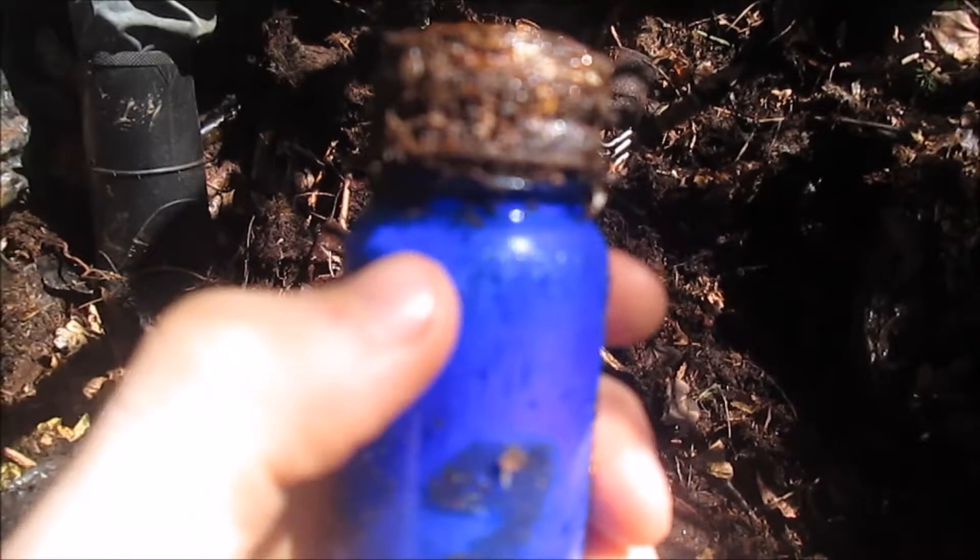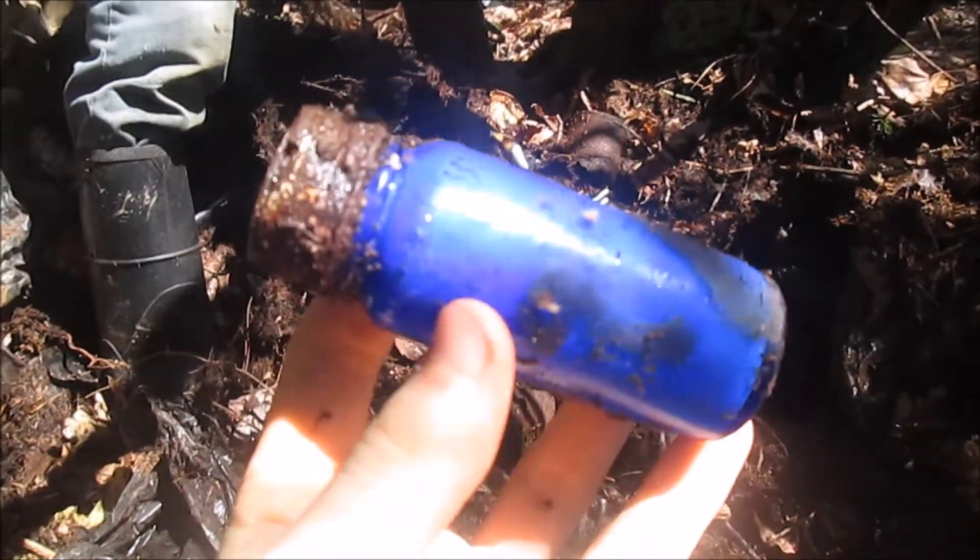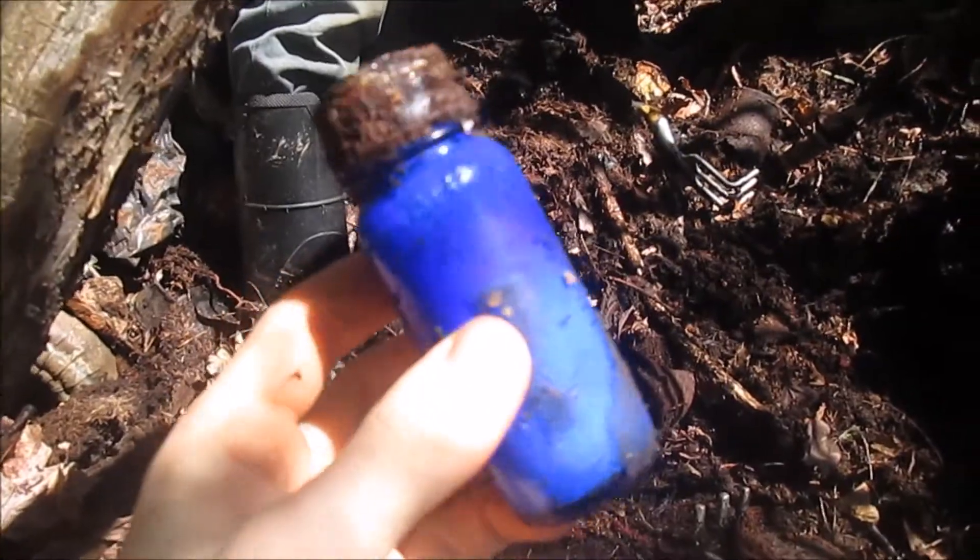Digging that same pouch and this just popped out. It's a neat little one — it's kind of hard to read here, but it says Bromo Seltzer right there. I've found these before, but we never actually kept any, so I'm gonna keep this one. It's pretty neat.